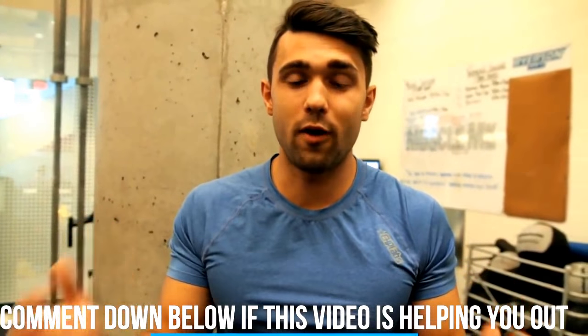Comment below if this video is helping so far and comment what your biggest issue was or when you started noticing this happening. Let's see if we can all help each other out in the comments. Also be sure to smash that like button if you haven't already.